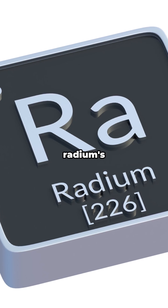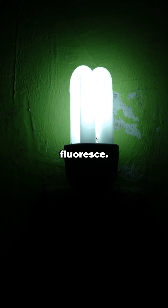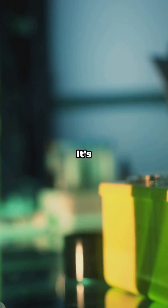My favorite weird detail — radium's glow isn't pure magic. It excites other materials, which then fluoresce. That spooky shine? It's physics showing off.